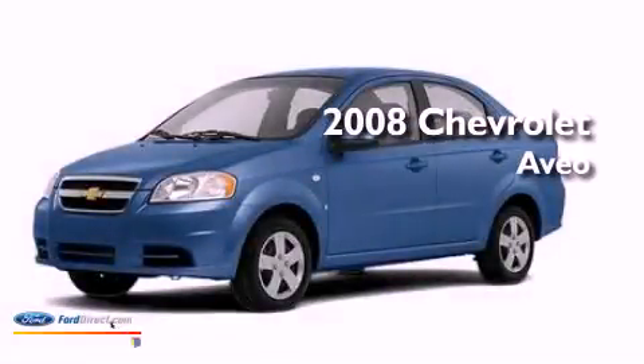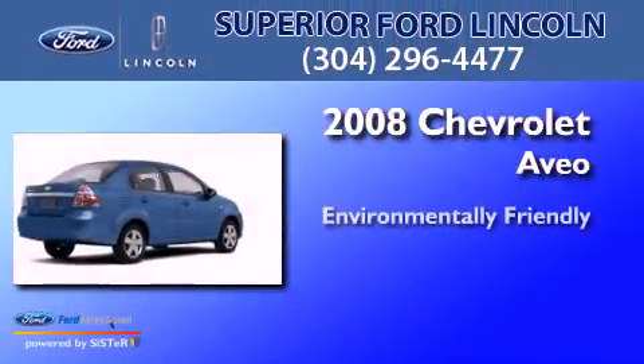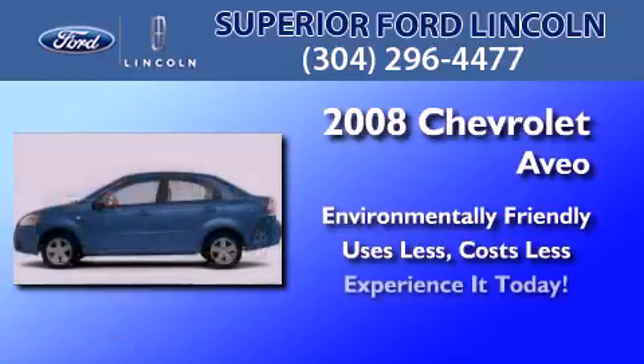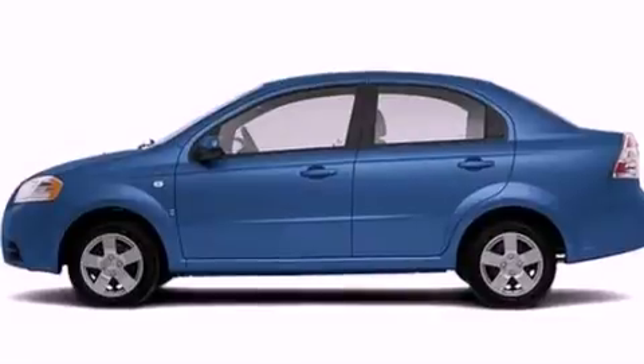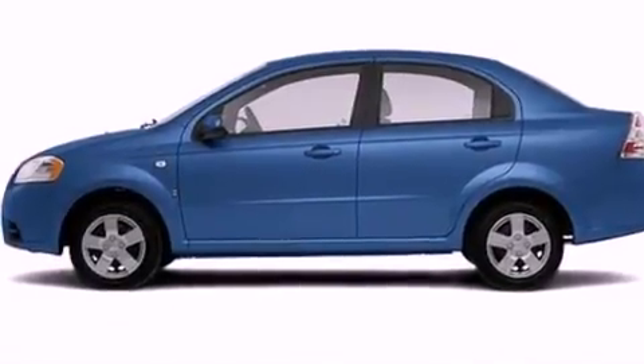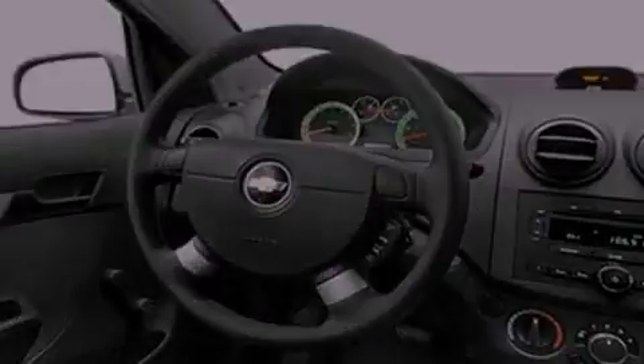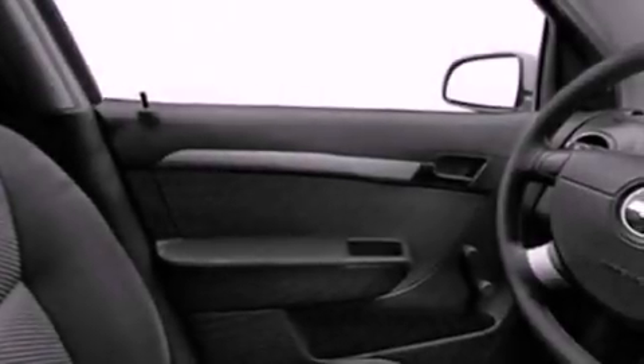This is a 2008 Chevrolet Aveo. Features include a low tire pressure indicator, a rear folding seat, a rear window defroster, an independent rear suspension, 12 volt power outlets, and privacy glass.